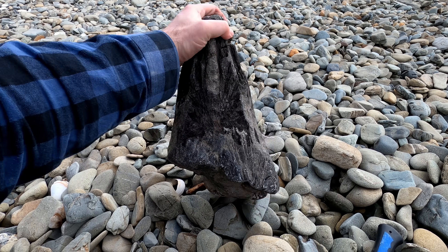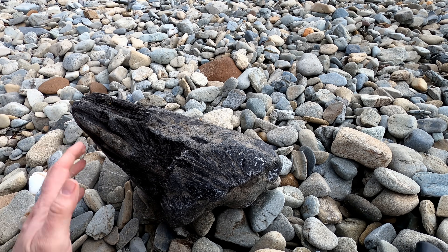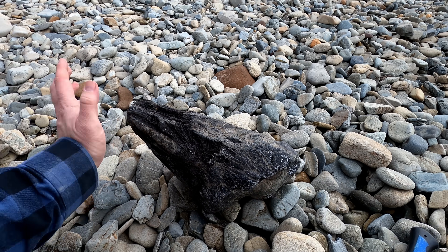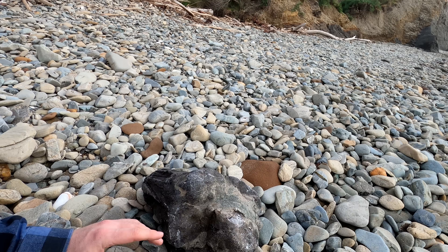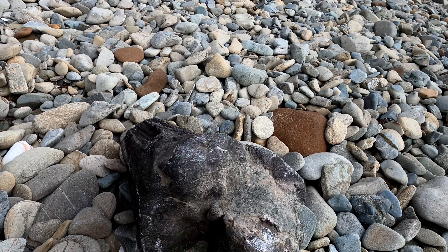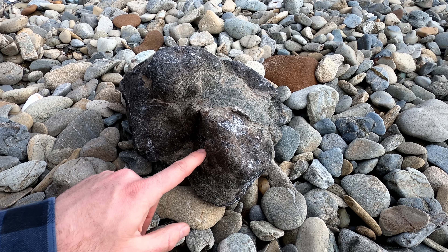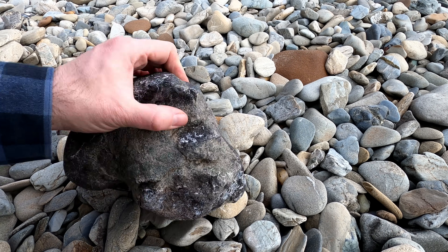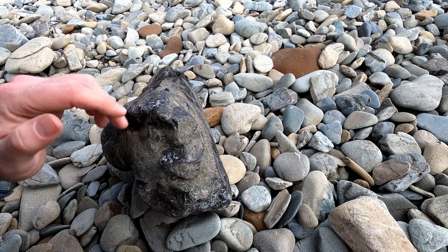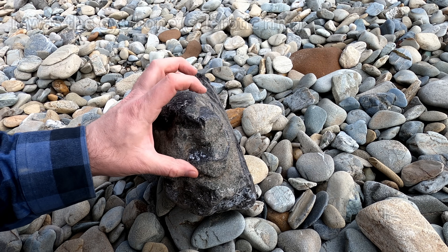I think I'm looking at part of a skull. I think this could be a dolphin or whale skull. This is really a good find. Have a look there — that's definite bone there, and there's some more bone going in there. This is the right look for a skull and this could be the ear bone.